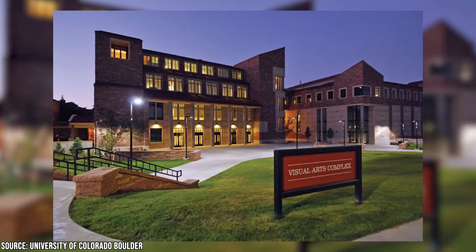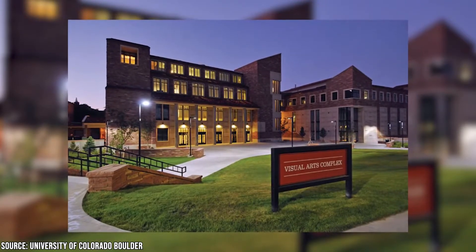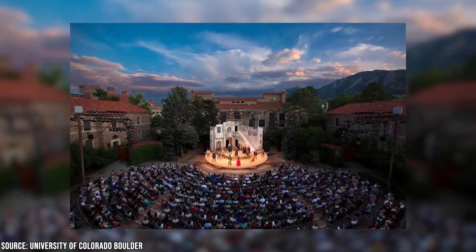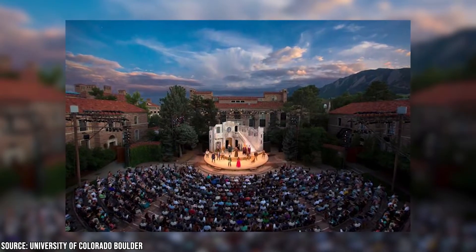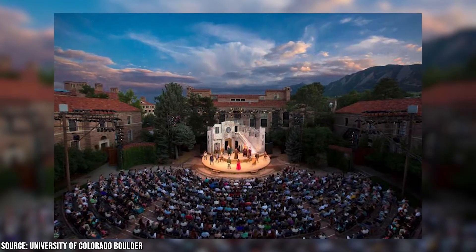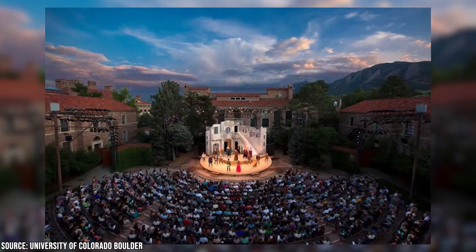The Mary Ripon Outdoor Theater, found within CU's Helm's Arts and Sciences building, is a great space to watch a live performance. Built in 1939, it has regularly presented a wide array of plays to the public and hosts its annual Shakespearean Festival every summer. This is also a great place to have a picnic while enjoying the theater's architecture.